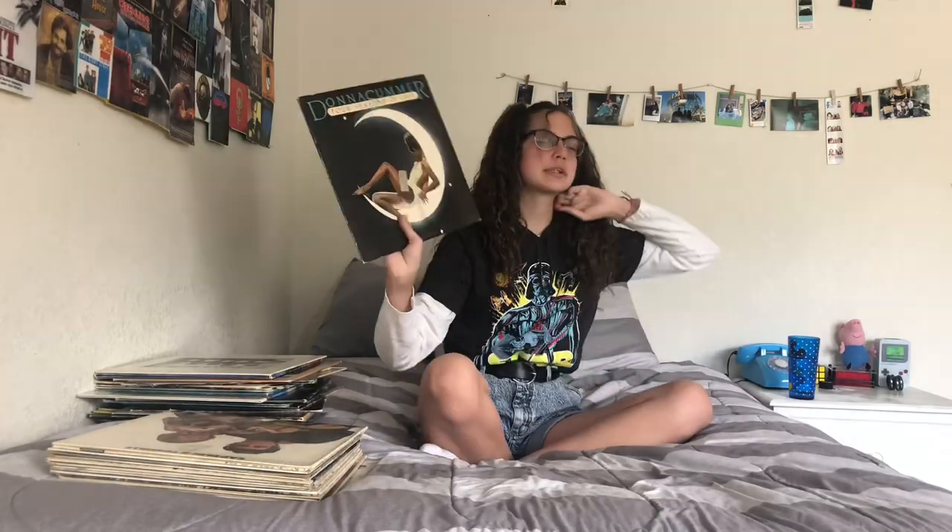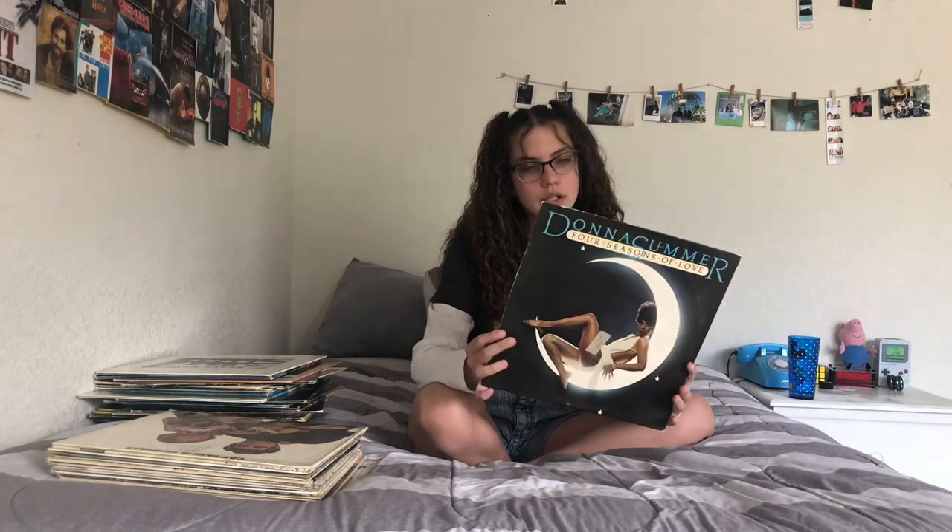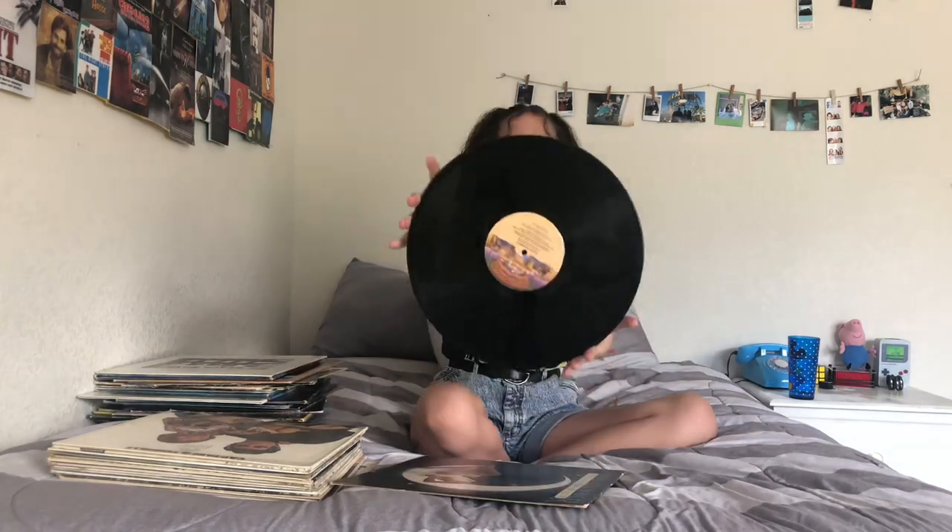Next I have a Donna Summer album — Four Seasons of Love. This is from the record store as well and I think it was $10.